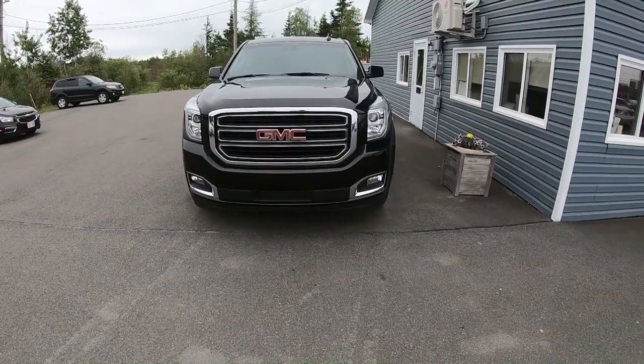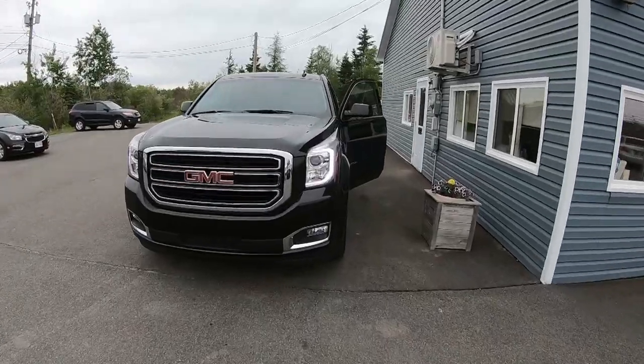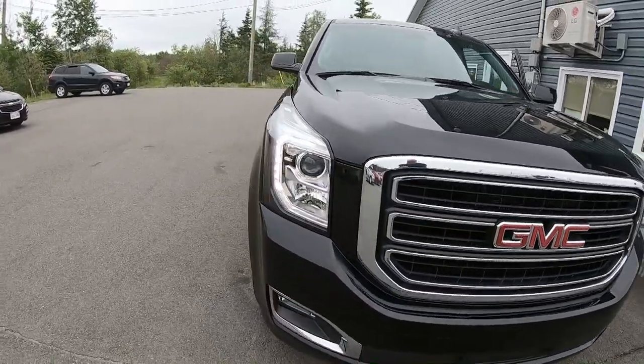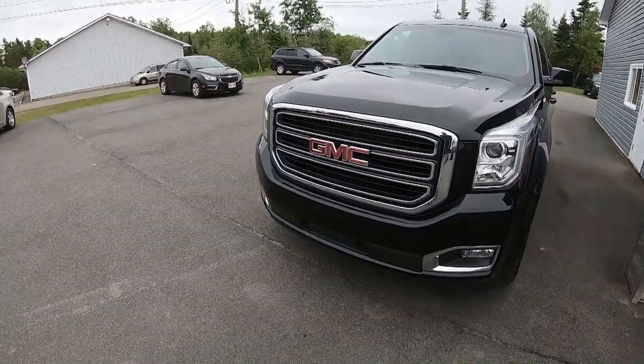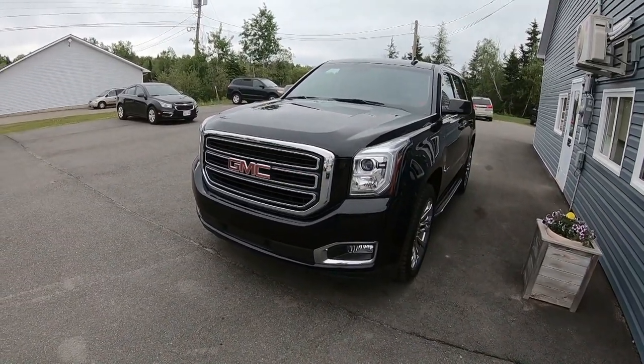The first thing we're going to notice on this truck is that it does have the HID headlight bulbs and there are the LED daytime running lights. The emergency brake does work on this, which is good because I was just standing in front of a 6,000-pound truck that was in gear. It's also got fog lights and sensors across the front bumper to help with lane departure as well as proximity for parking and moving around the parking lot.